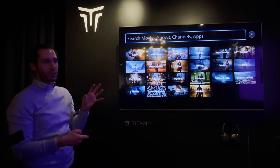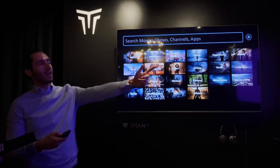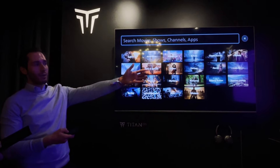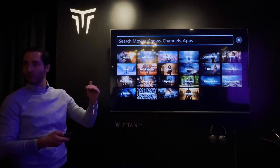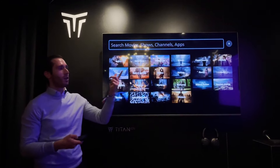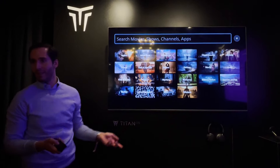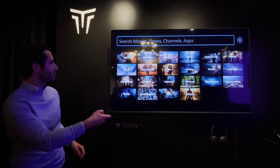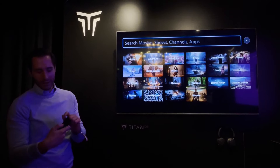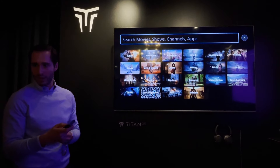If you know what you're looking for — let's say you're searching for The Lion King — you find it and are taken to an aggregated UI which shows you which sources you can use to start consuming the content. If you know you have an Amazon Prime Video account, you can choose the most affordable option. Voice search is not yet available, but the hardware supports it and the software will come.